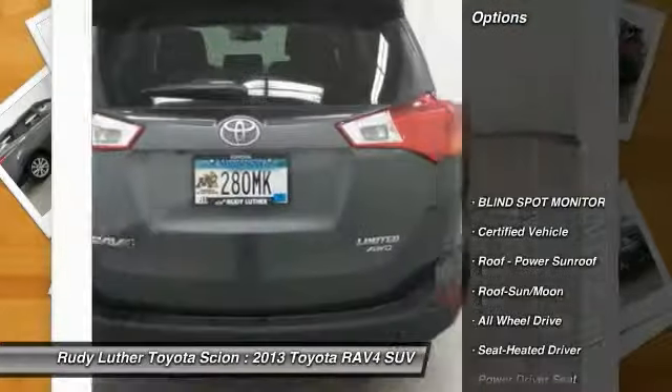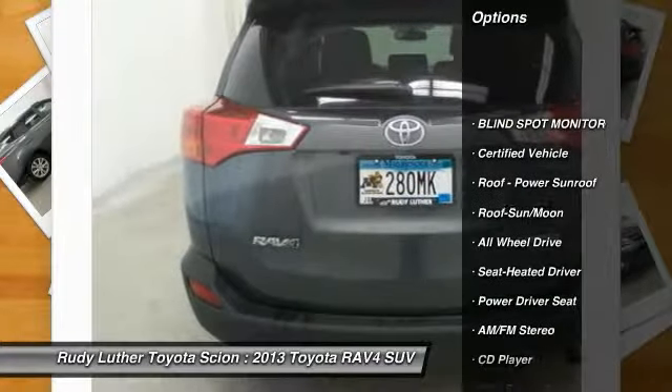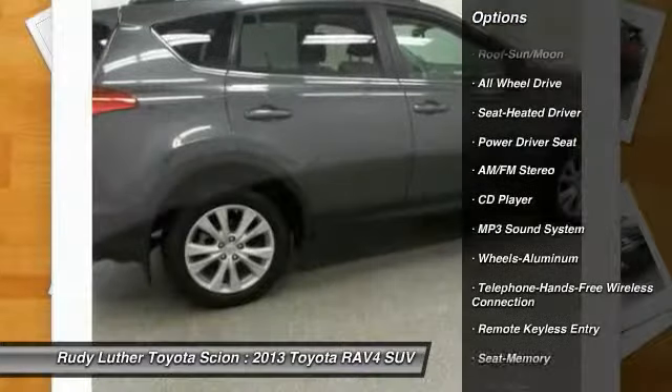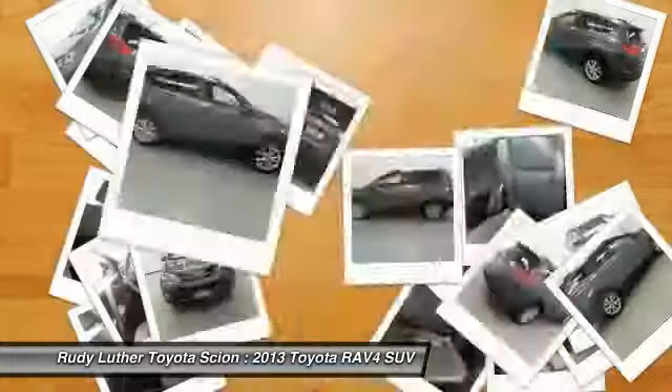Here are some of this vehicle's great options: traction control, all-wheel drive, anti-lock braking system, air conditioning, Bluetooth wireless data link for hands-free phone.